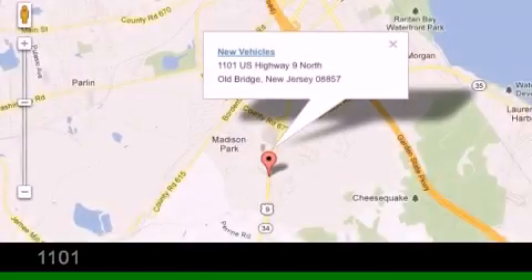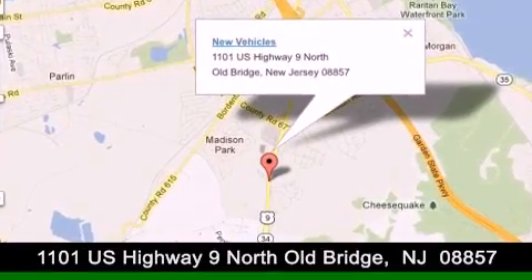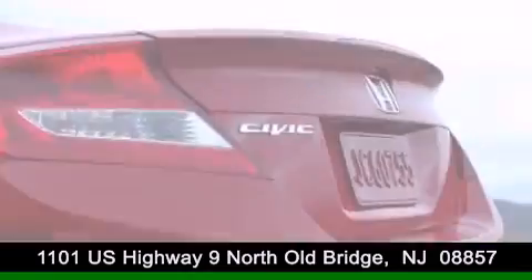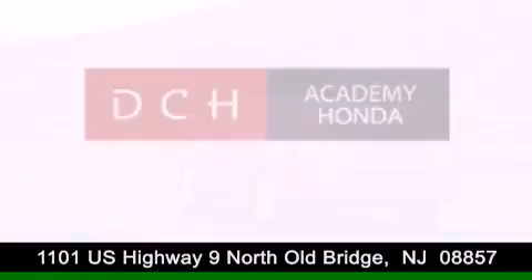DCH Academy Honda is conveniently located at 1101 U.S. Highway 9 North in Old Bridge. Contact us today to find out about our financing specials or visit us at dchacademyhonda.com. Thank you.